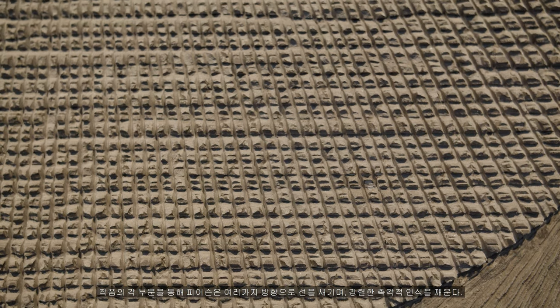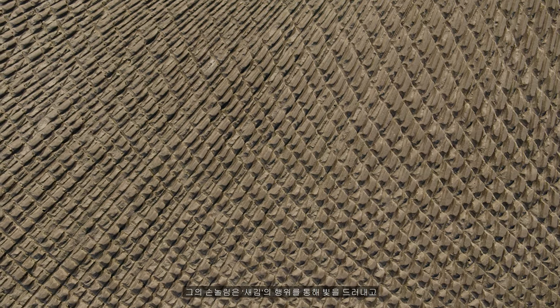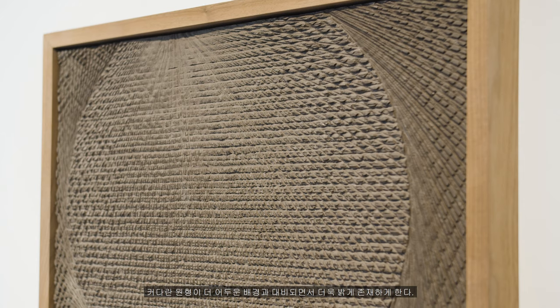Through each section of the work, Pearson has scored lines in multiple directions, establishing a strong tactile awareness. His hand scoring reveals light, and the large circular shape exists brightly against a blacker backdrop, though the material and its pigmentation are themselves unburied.